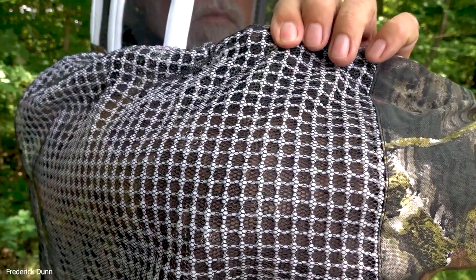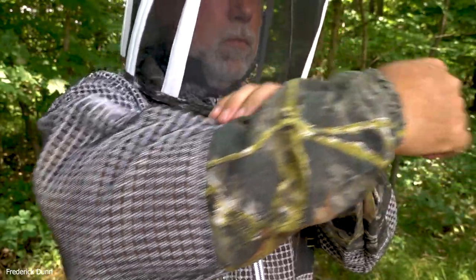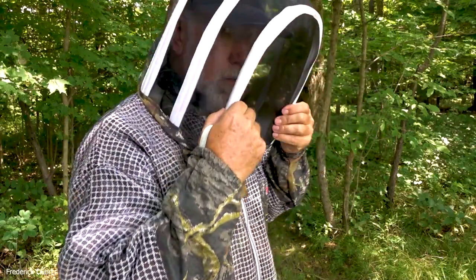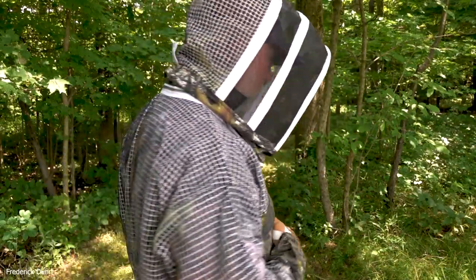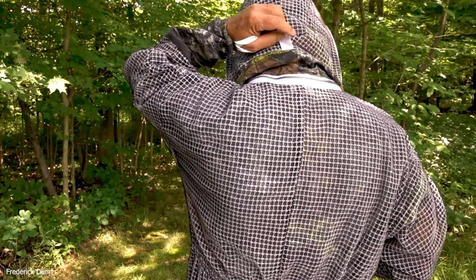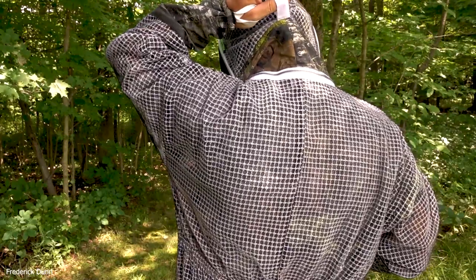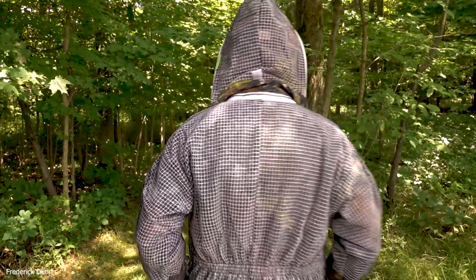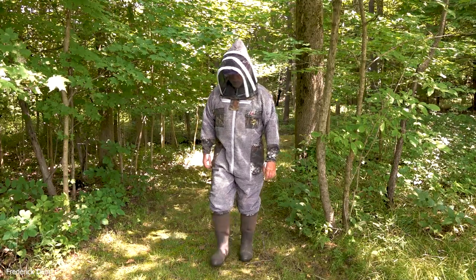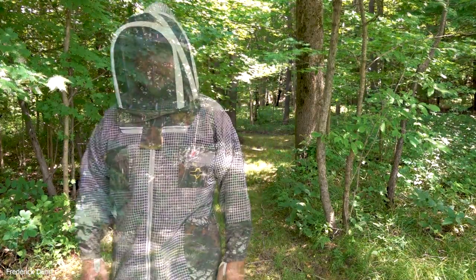The forearms have a smooth area because you're going to pull your bee gloves on. I mostly use nitrile gloves, so I don't use the big bee gloves very often, but if you do it'll be an easy pull-on. This is the fencing veil style, and by the way, these veils are flame-proof. It has a hook in the back so you can hang up your suit or just the veil.